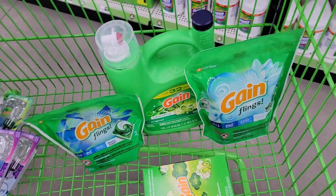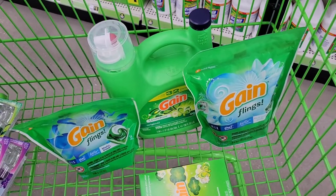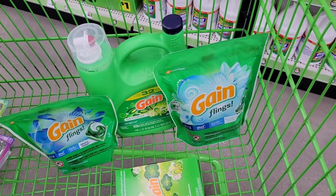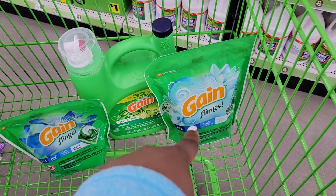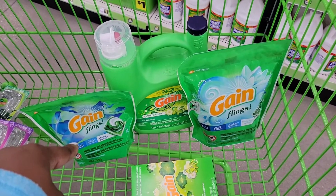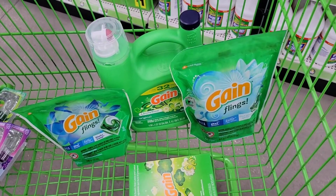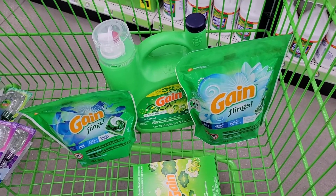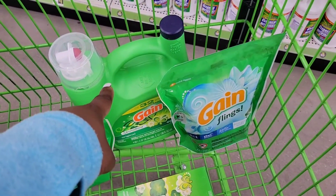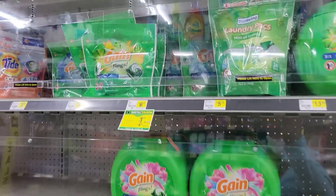These are the five items we are getting. Before all digitals and all paper coupons, our total is going to be $25.40. We are going to use the $5 off $25 for Saturday, the $5 off $20 for Gain, then the $2 digital for the 24-count Gain flings, the $3 paper coupon for the Gain detergent, and the $1 paper coupon for the Gain flings 14-count. After all coupons, we're going to pay $9.40 plus tax for these five items — that's $13 worth of product, so you're paying about $9 for all of these.